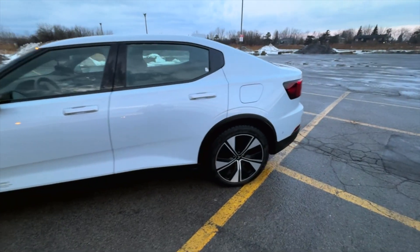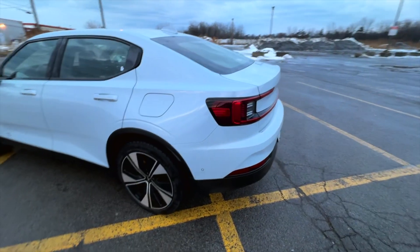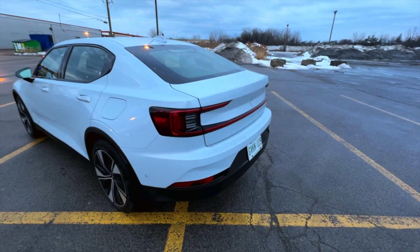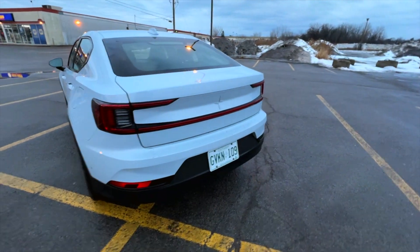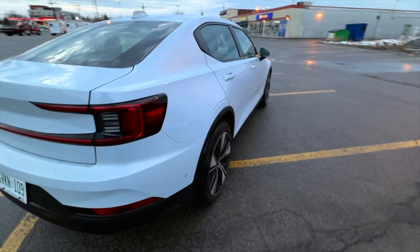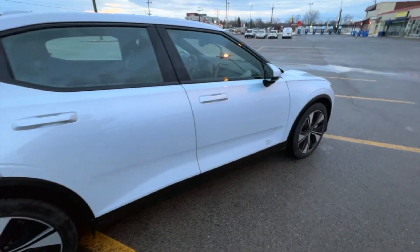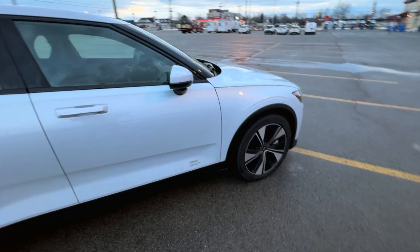I question the long-range effectiveness of this car. We left my house at 100% state of charge and we're already at about 88–89% having only done about 30 kilometers — that's not too great. There are about 20,000 kilometers on this car and it's pretty nicely specced, though it's always hard to tell with Polestars since they made so many different models.